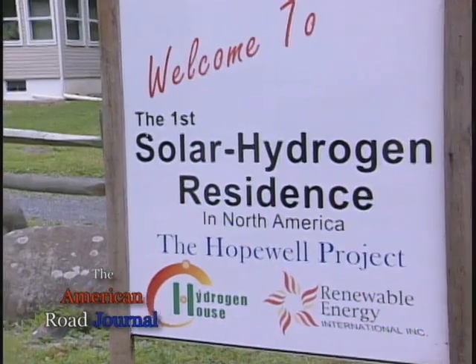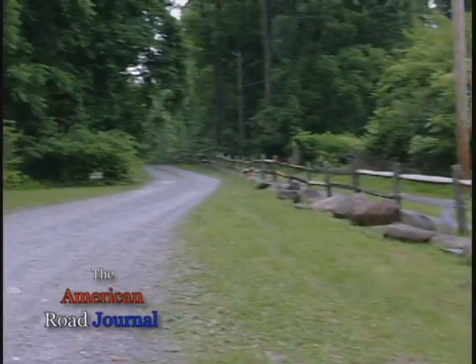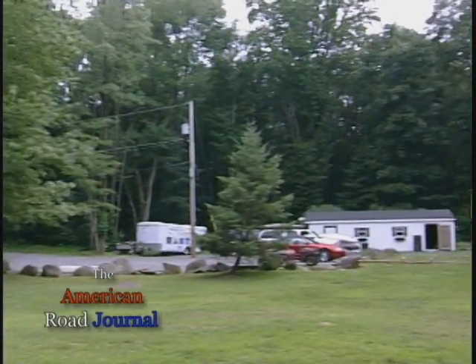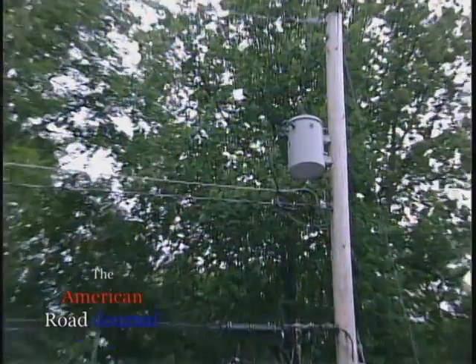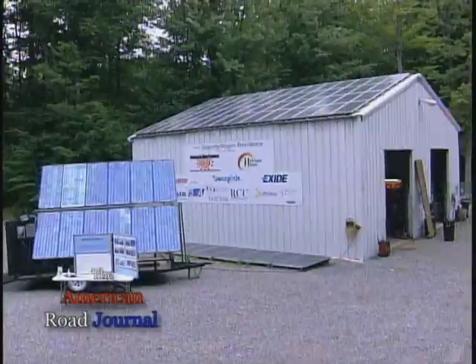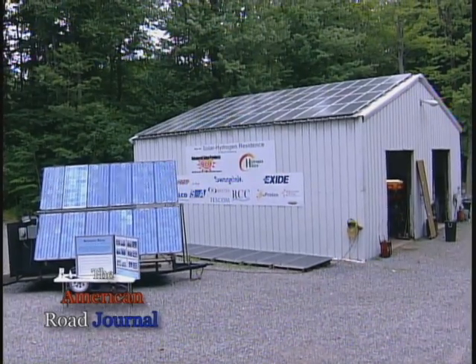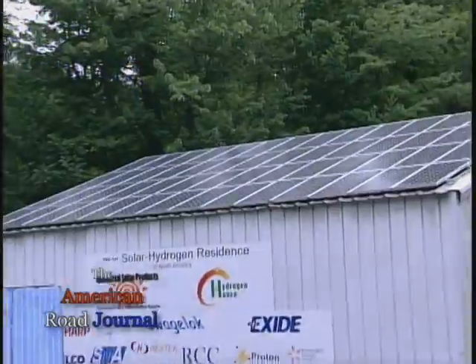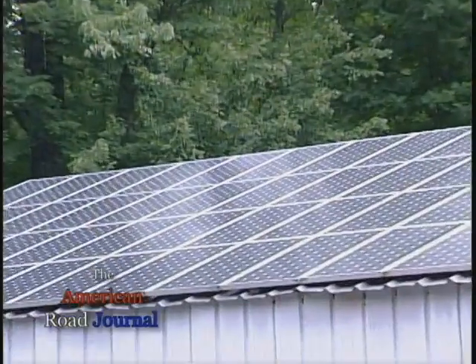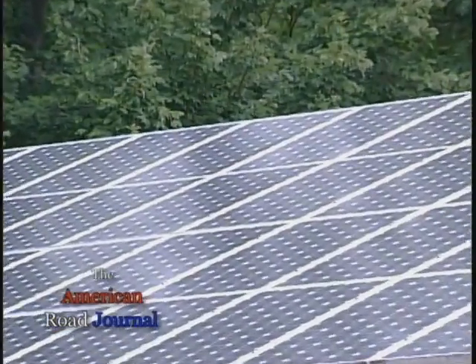Mike Stritsky and his family live in a modest home tucked into the woods in Hopewell, New Jersey. In late 2006, Mike officially disconnected his home from the electrical power grid and has been making history and his own electrical energy ever since. Mike, an energetic man, has a passion to find a solution for our future energy needs.